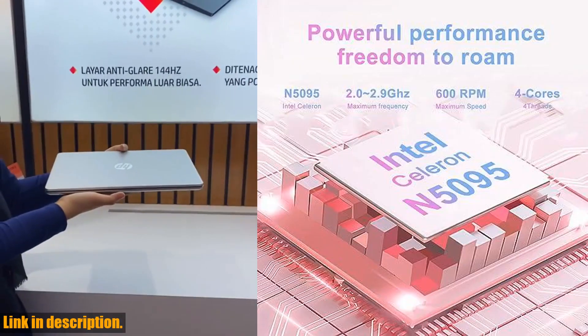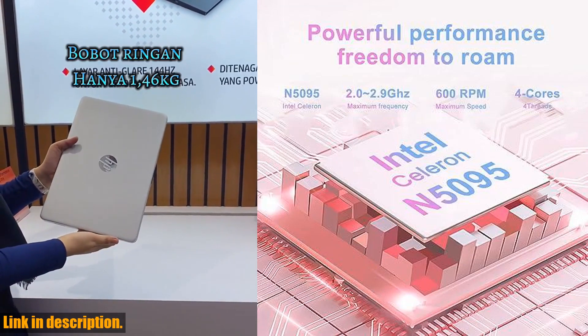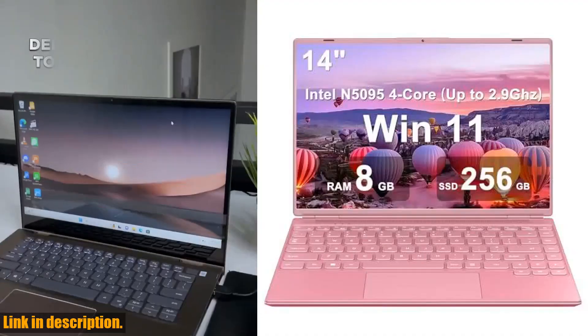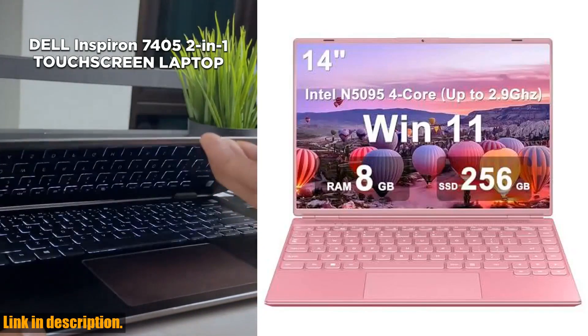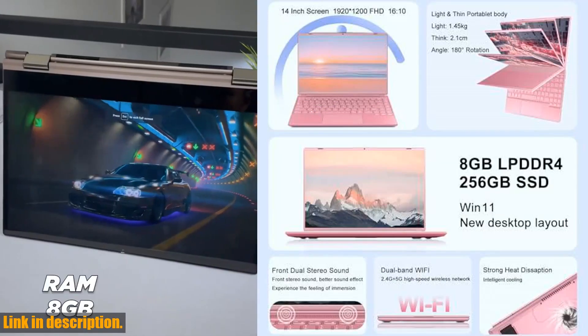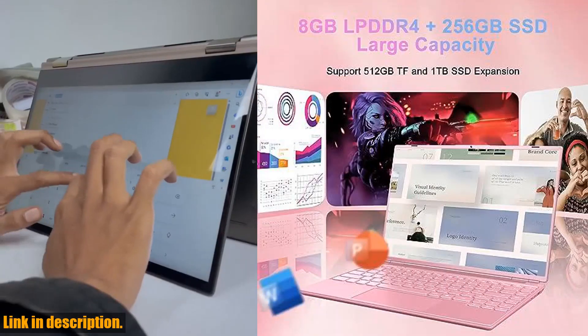Whether you're gaming, working, or studying, the Akwe A7 laptop has got you covered. One of the standout features of this laptop is its stunning 14-inch Full HD screen. With a resolution of 1920x1200, you'll enjoy immersive visuals and crisp, vibrant colors whether you're watching movies, attending virtual meetings, or diving into e-learning.